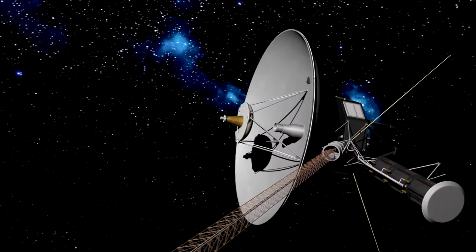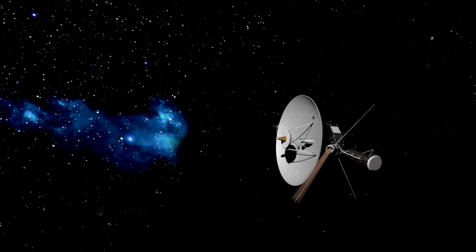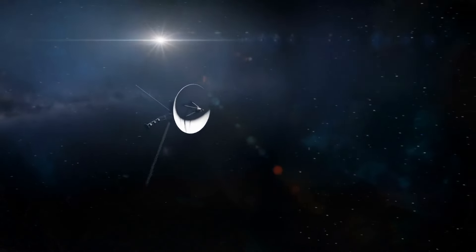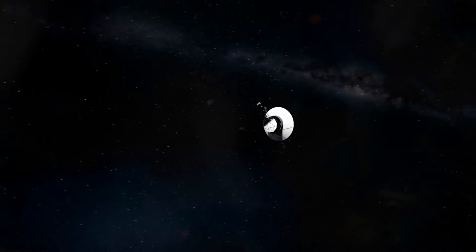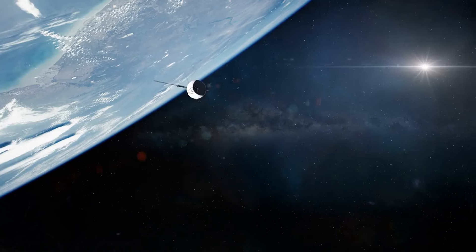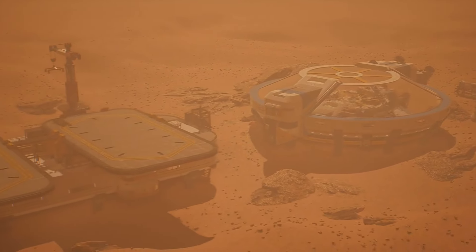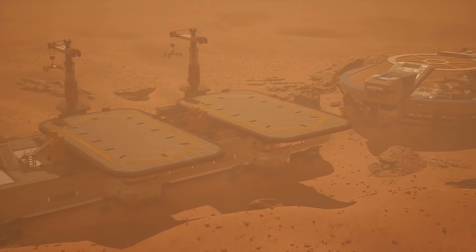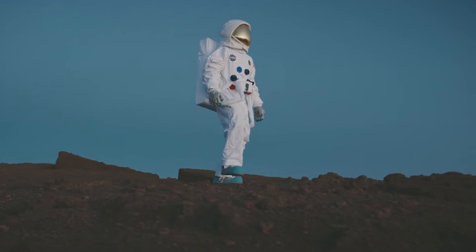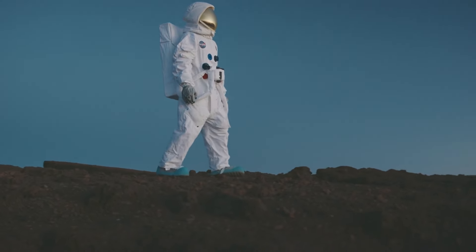As the Voyager probes journey deeper into interstellar space, they continue to provide invaluable information about the outer reaches of our solar system and beyond. Their longevity and the data they transmit make them true pioneers in space exploration, inspiring future generations of scientists, engineers, and space enthusiasts. The Voyager missions are a remarkable testament to human curiosity, innovation, and the relentless pursuit of knowledge.